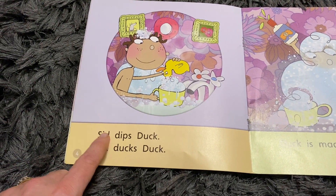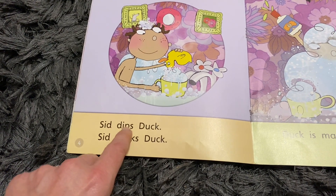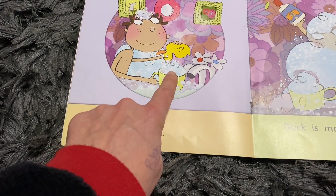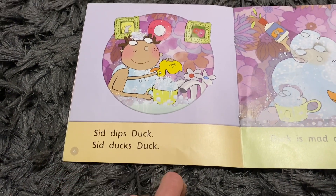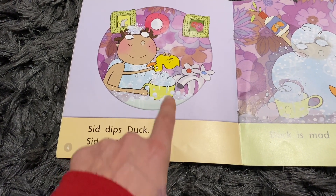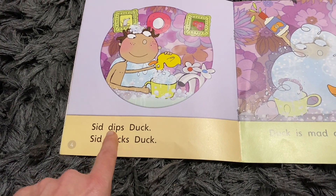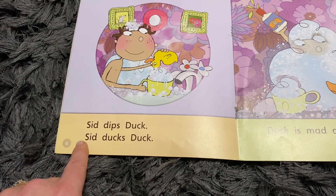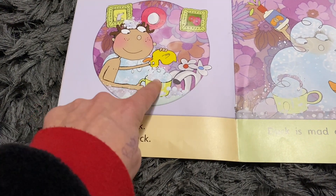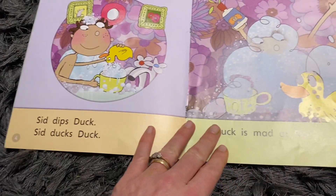S-I-D. Sid. D-I-P-S. Again, that's four letters - that's going to be tricky for the children to read. Try it again. D-I-P-S. What's he doing in the picture? Use the pictures all the way through to help. Sid. D-I-P-S. Duck. He's dipping him in the cup. Sid dips duck. Sid ducks duck - so you duck somebody, it goes into the cup altogether. Oh, that's going to make a terrible mess.